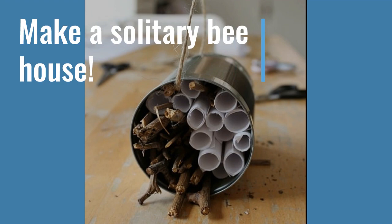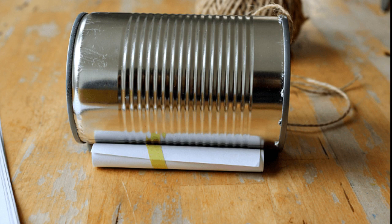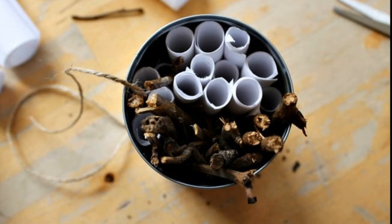Another fun project to help some of our native pollinators is to make a solitary bee house. This design is best for younger children. One of the first steps is to find an empty metal can, put a small hole in the bottom, and add some string or twine to hang the can. Inside the open end of the can, tuck in some sticks, straws, hollow bamboo, or even rolled paper cut to the size of the can. Once you have lots of tubes and nooks and crannies for your native bees to tuck into, hang it from a tree.